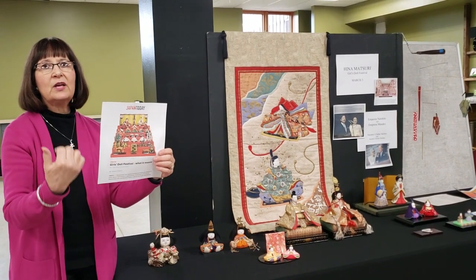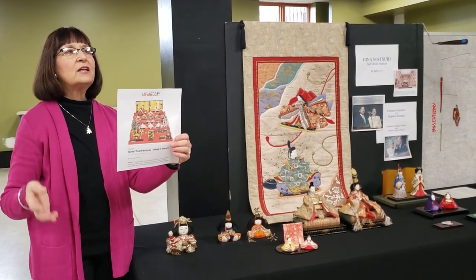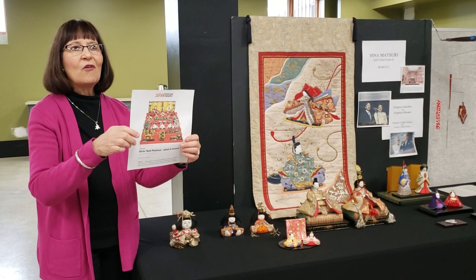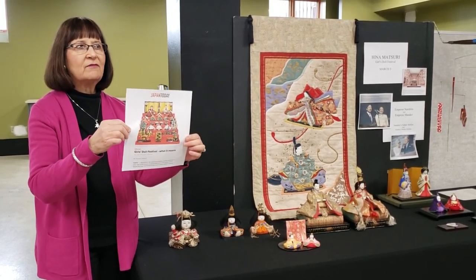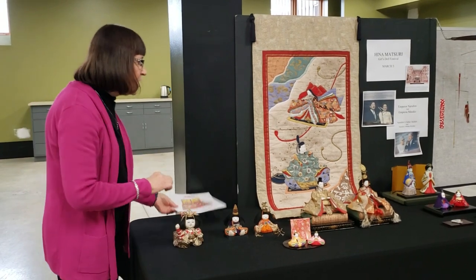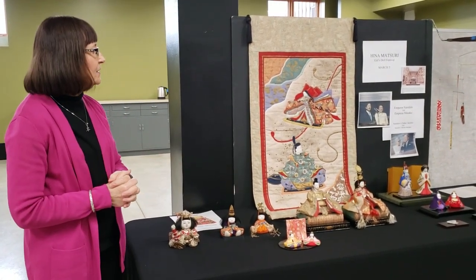The last two steps represent the dowry — the official furniture and lacquerware of the empress who is getting married to the emperor. She brings her clothing, tea ceremony set, favorite dishes, brush, comb, makeup, and all those kinds of things. All these chests and items represent everything the empress will bring into her marriage. That's what a complete Hina Matsuri set is.